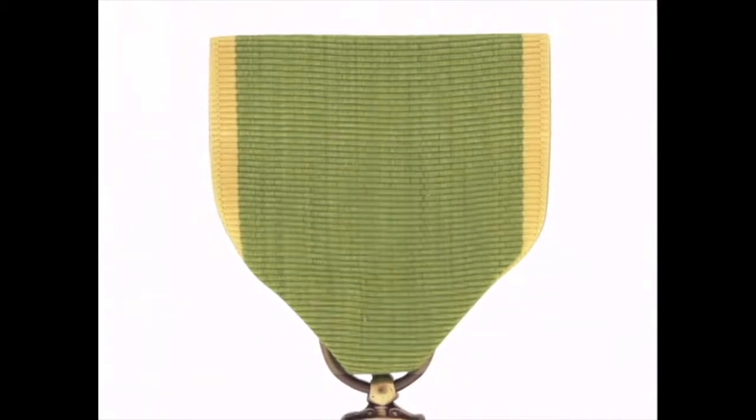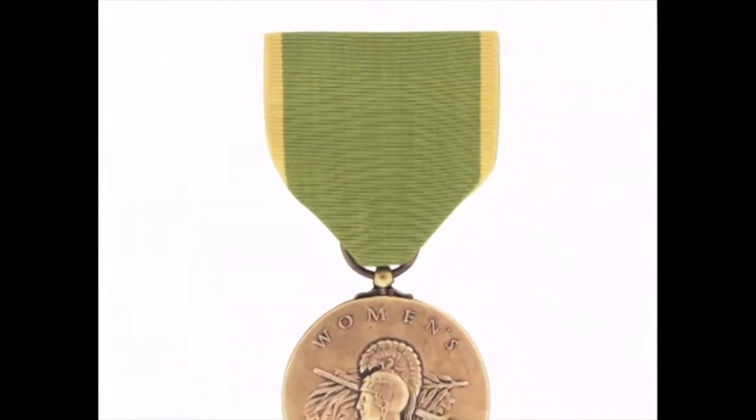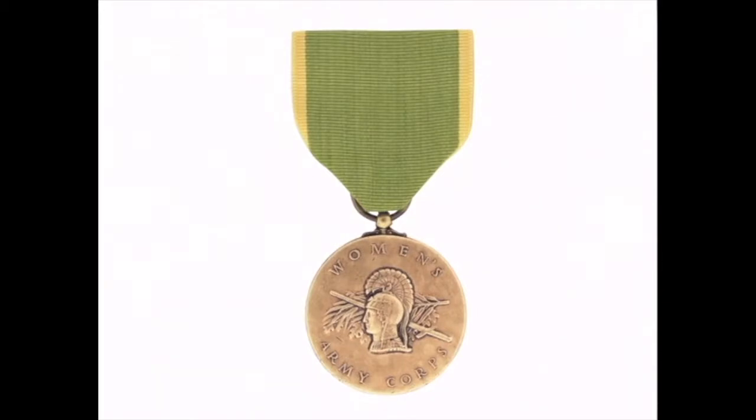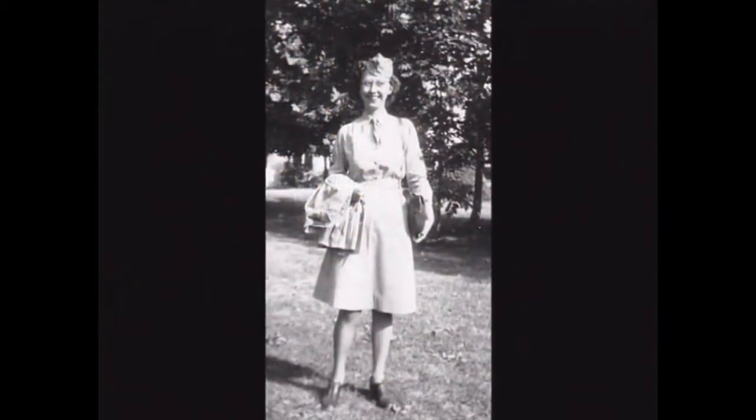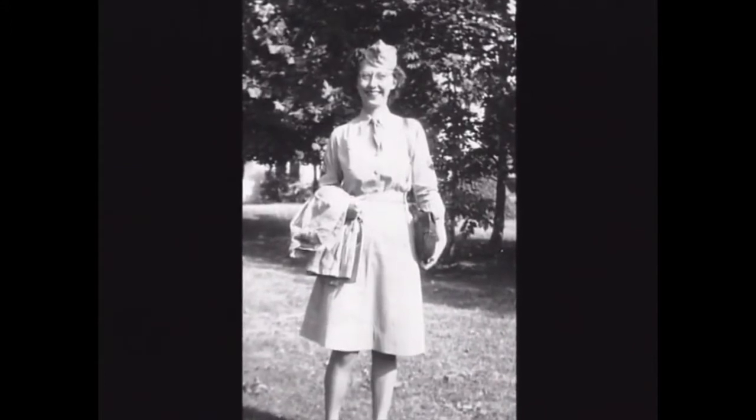Less than 100,000 women qualified to receive this medal — the only service medal specifically created and authorized for women. This is the medal I'm most proud of because not everybody got them, just the women who were in the WAC. I've never worn it because it's in the box, but we do have the ribbon on my jacket. I have four ribbons that were given to people who served in World War II. At the end of the war, that medal became obsolete and has never been awarded since.